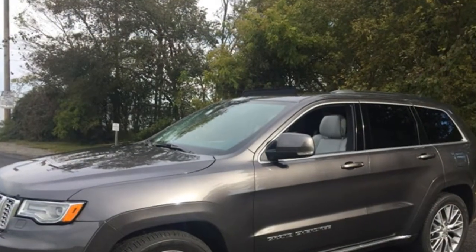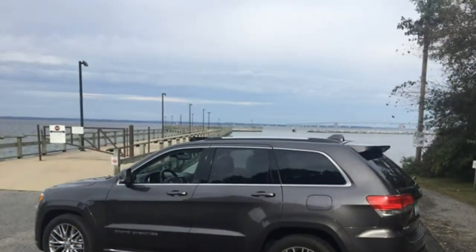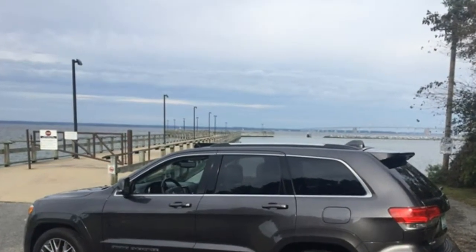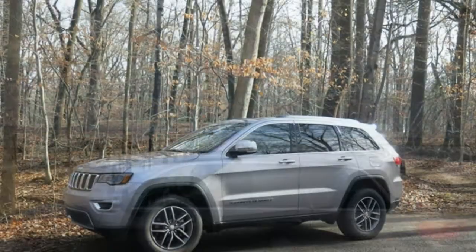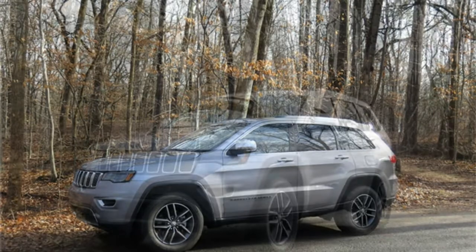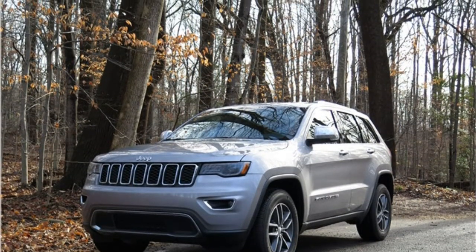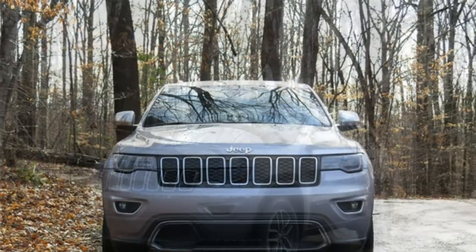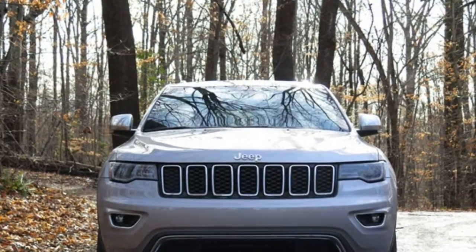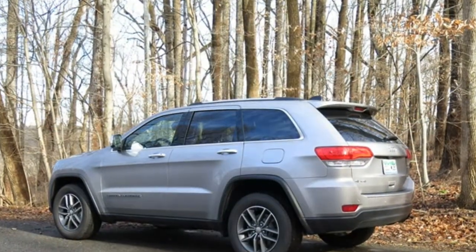The 2017 Jeep Grand Cherokee boasts excellent overall performance and is one of the most competent off-road vehicles available. A standard V6 engine provides decent power and acceleration, and an optional V8 engine is more potent. The high-performance SRT model also has a V8, which is tuned for even larger amounts of power. Ride quality is soft and smooth over bumps, and the Grand Cherokee pilots through turns with poise.